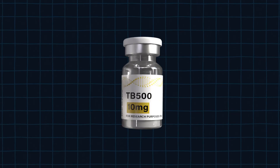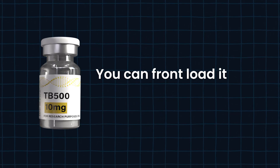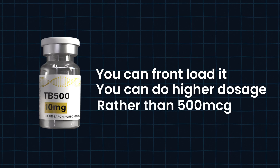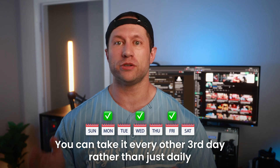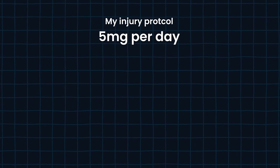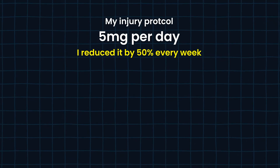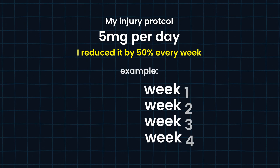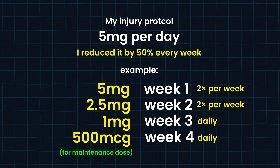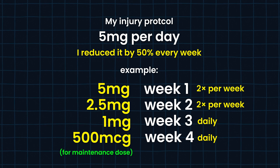TB-500 has some pretty cool applications because you can actually front-load with it, using extremely high dosages rather than just the standard 500 micrograms. It also has a much longer half-life, meaning you can take it every other day or every third day rather than daily. The injury protocol I've used starts at five milligrams per day, then reduces by about 50% each week — so five milligrams, then 2.5 milligrams, then one milligram, then 500 micrograms as a maintenance dose. I found this extremely beneficial for injuries.